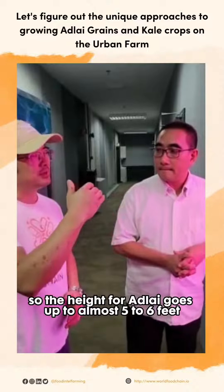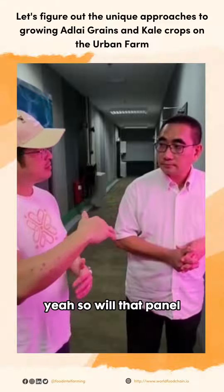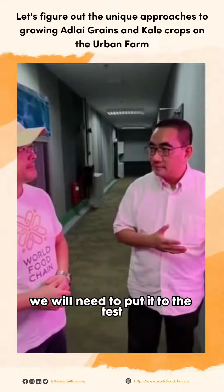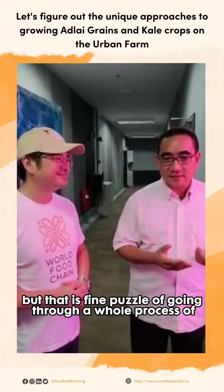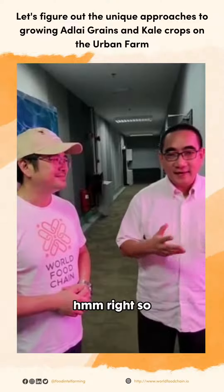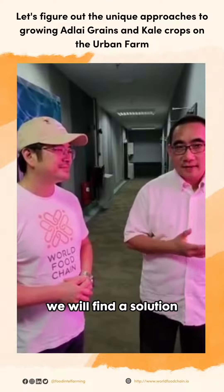The height for Adlai goes up to almost 5 to 6 feet, so will that panel height restriction be used? We will need to put it to the test, and we will not turn it up. But that is part and parcel of going through the whole process of learning and discovery. Along the way, I'm sure we will innovate and we will find a solution.